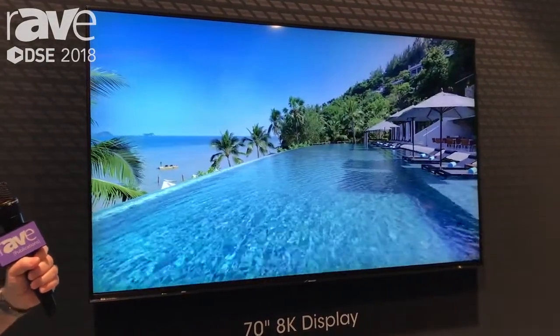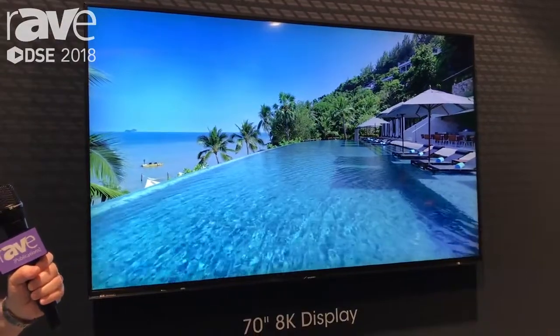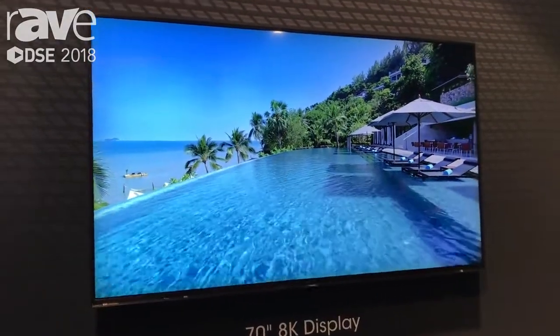It has some really nice features like upscaling, so you can upscale from your 4K or you can upscale from your HD.